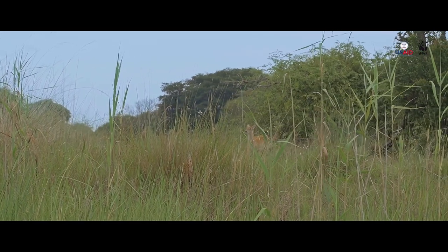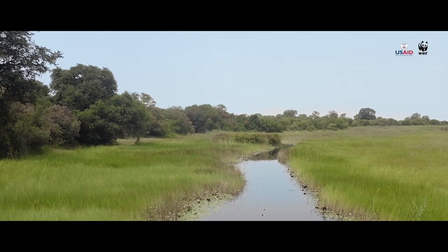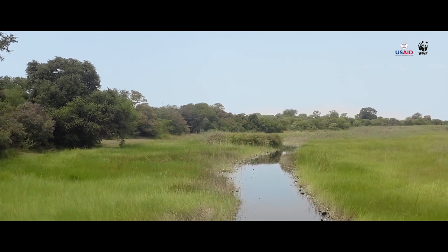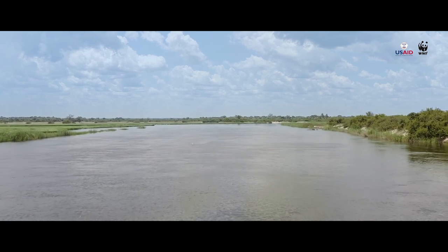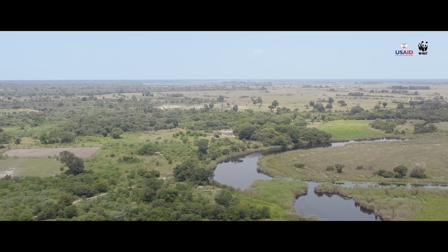With the publication of this first report card, the Partnership for a Resilient Kwanda Basin hopes that this is just the first of many collaborative initiatives that improves the health of the river basin and empowers citizens across the four nations to participate in environmental management.